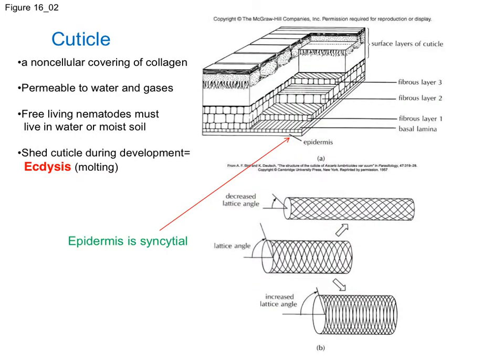The cuticle is an interesting non-cellular covering of collagen — remember, collagen is a protein type. So instead of a cellular epidermis layer, you see many layers to the cuticle. It's an interesting structure because it's permeable to water and gases, which allows for the exchange of materials and gases. Because free-living nematodes must live in water or in really moist soil — they can't dry out — the cuticle really prevents them from dehydrating. They have this kind of semi-terrestrial existence: they may live on land, and this is really the first group of animals we've talked about that's not exclusively aquatic, but they still have to be in a water film or really moist, watery soils when on land.